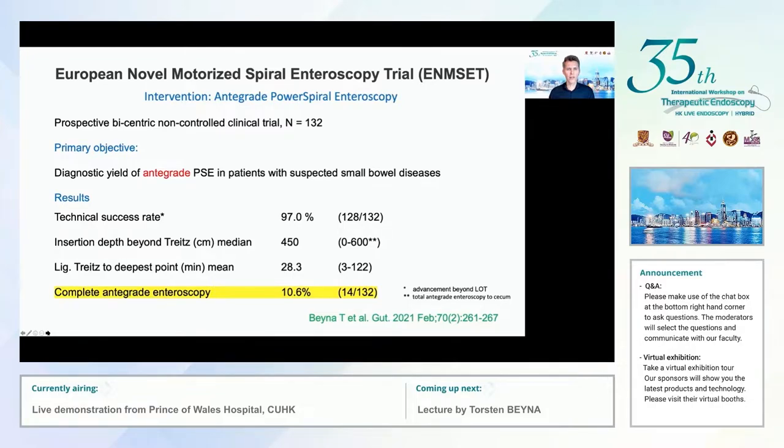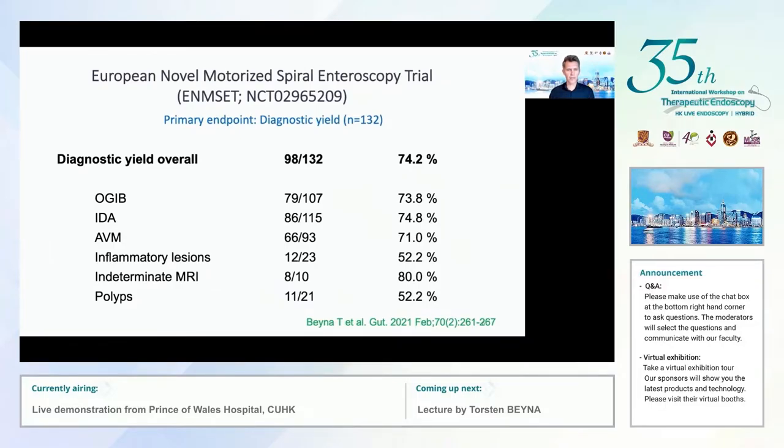We performed the first trial on antegrade power spiral enteroscopy at two European centers — EVK Düsseldorf and the Erasme University in Brussels. 132 patients were included; the primary objective was diagnostic yield of antegrade power spiral enteroscopy. Technical success rate was 97%. Insertion depth beyond ligament of Treitz was 450 centimeters in mean, achieved in 28 minutes. The range of insertion depth was 0 to 600 centimeters — 600 being our definition of total antegrade endoscopy — achieved in more than 10% of all procedures. The diagnostic yield was 74.2%.